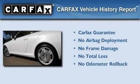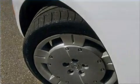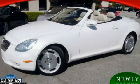Not to mention that this Lexus qualifies for the Carfax buy-back guarantee. This vehicle won't last long at this price — call and arrange a test drive now.